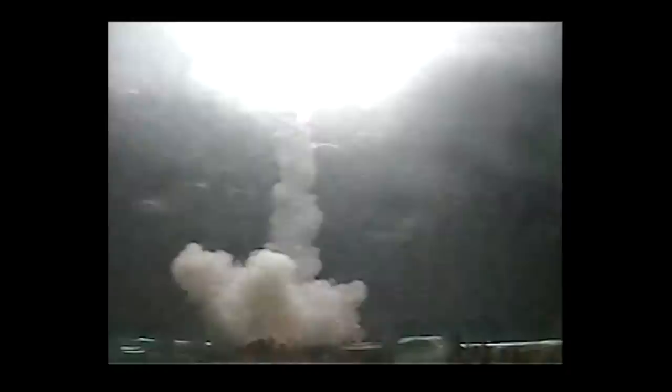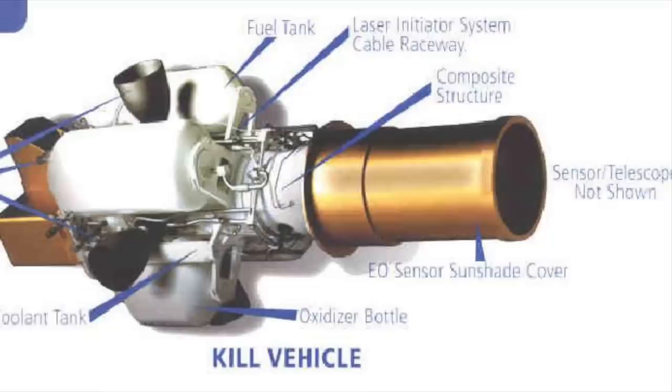The booster is an all-solid multi-stage booster which is actually derived from the Pegasus XL, which we of course see used to launch payloads into space.